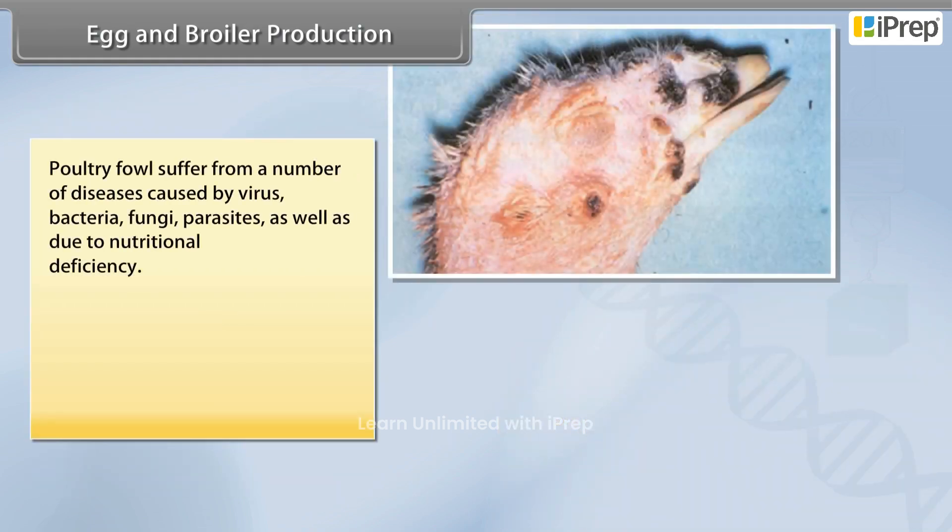Poultry fowls suffer from a number of diseases caused by virus, bacteria, fungi, and parasites, as well as due to nutritional deficiency.